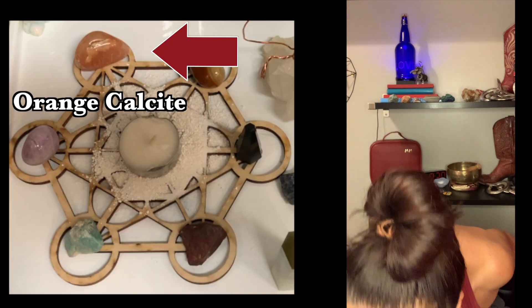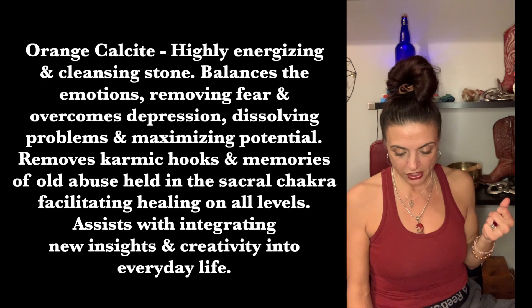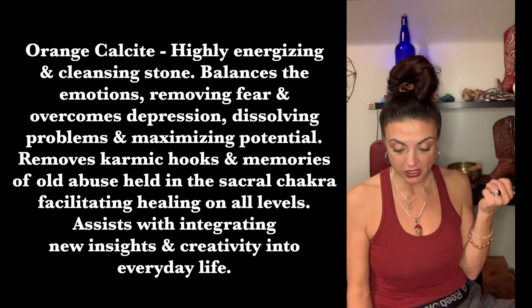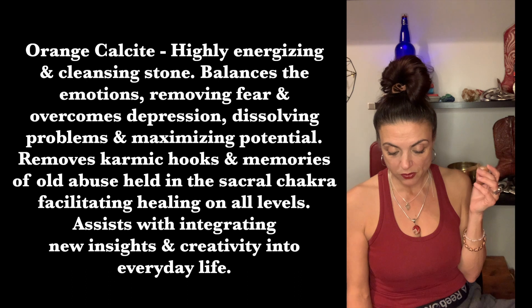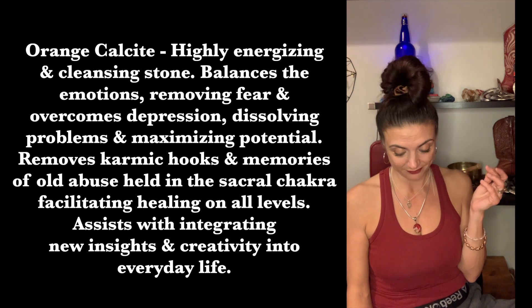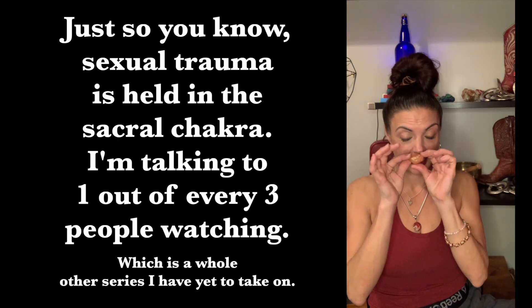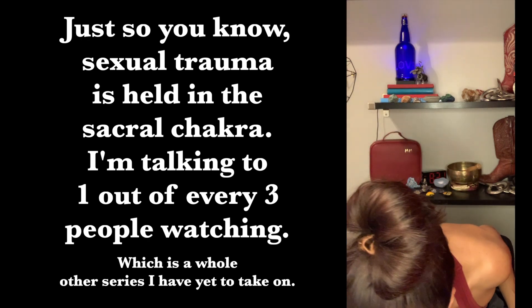Next was orange calcite — I only have one piece of this. Orange calcite is a highly energizing and cleansing stone. It balances the emotions, removes fear, and overcomes depression, dissolving problems and maximizing potential. It removes karmic hooks and memories of old abuse held in the sacral chakra, facilitates healing on all levels, and assists with integrating new insights and creativity into everyday life. This one was on my side, pointed away from my friends.